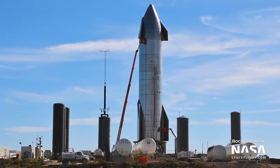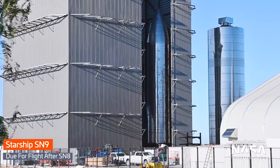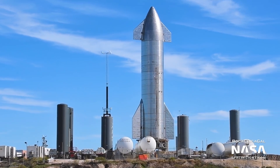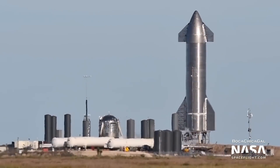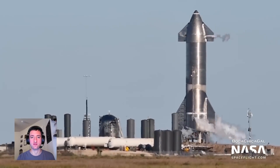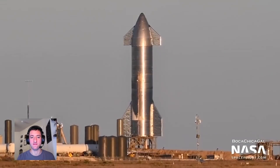Teams also worked through the first half of the week to prepare SN8 for its test flight and SN9 to follow shortly after. On Monday, SN8 completed final pre-flight testing, including moving the large aerodynamic control surfaces as well as a full wet dress rehearsal. The vehicle was filled with propellant during a full rehearsal of the launch countdown, and at the end of the count, the vehicle was detanked and ready to fly.